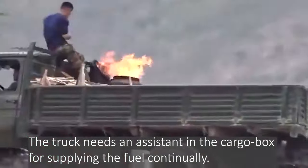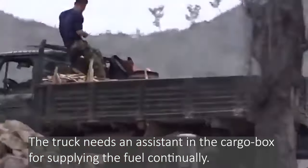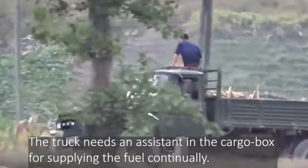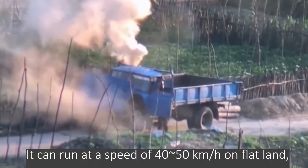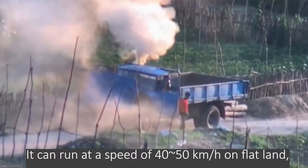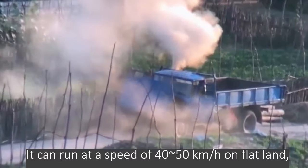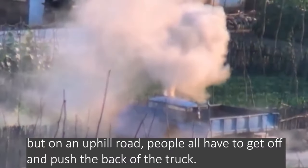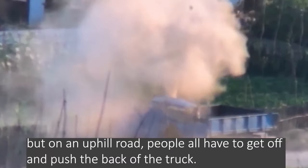The truck needs an assistant in the cargo box for supplying the fuel continually. It can run at a speed of 40 to 50 kilometers per hour on flat land, but on an uphill road, everyone has to get off and push the back of the truck.